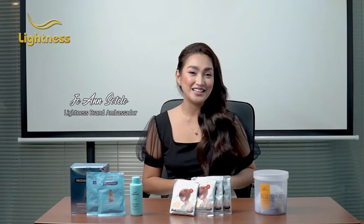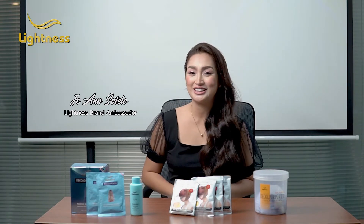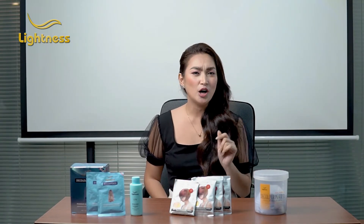Hello everyone! It's me again, JC, your Lightness modeling guide. How about a change of style? Let's talk about bleaching. Blondes sometimes do have more fun, and that's why I'm here to show you some bleaching products that will help you achieve that.